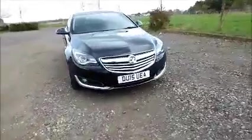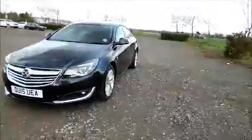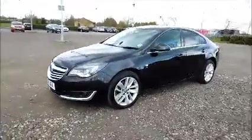Factory fitted fog lamps. 18 inch 10 spoke alloy wheels. Colour coded door mirrors and door handles.